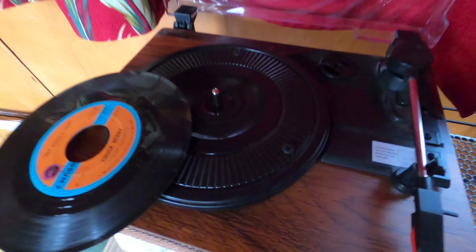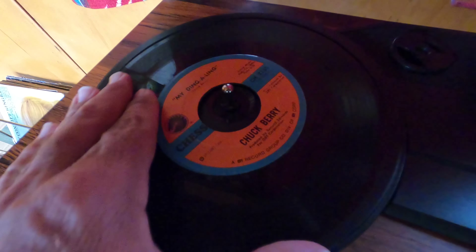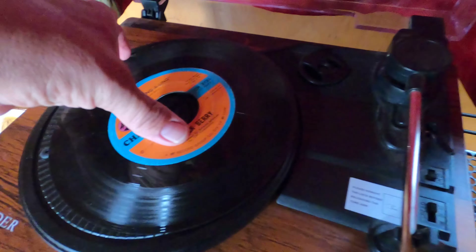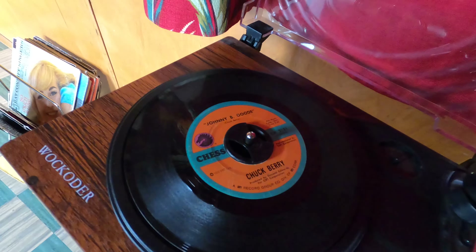Okay, here's a lesson, folks. When you have your 45 and you try and put it down, it waffles all around. So you gotta get the little thing, just like that. Put it on there. And now Chuck Berry, Johnny B. Goode, will play.